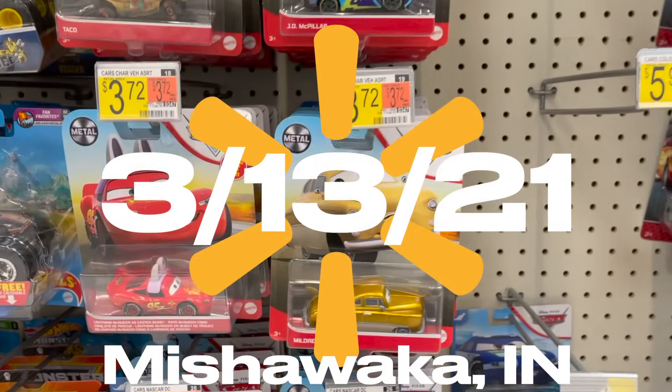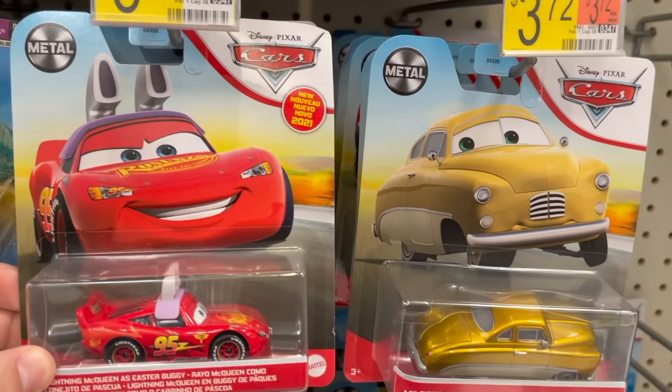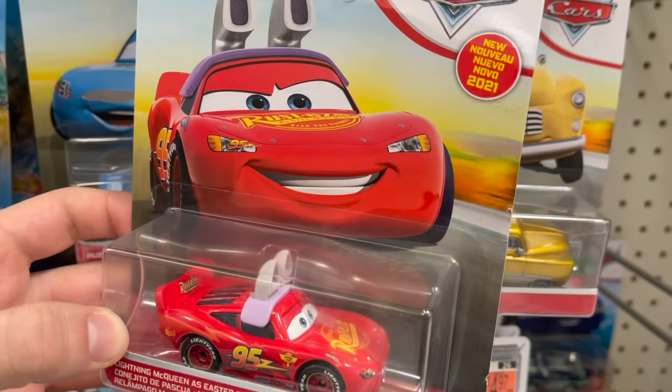We are here at Walmart in my college town of Mishawaka and I have to say I have not found this many new cars in a store in a very, very long time.